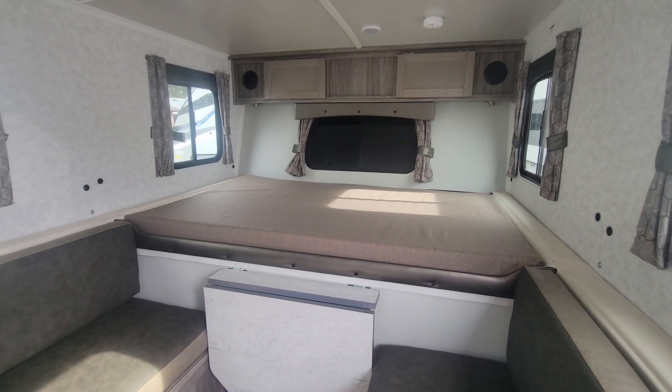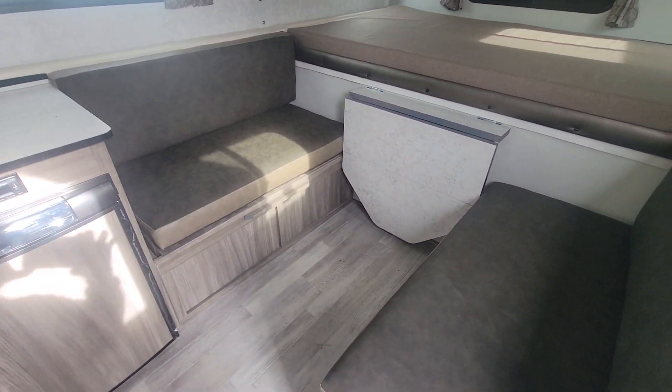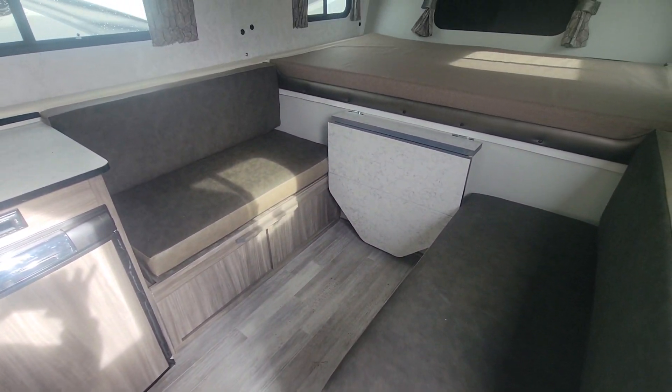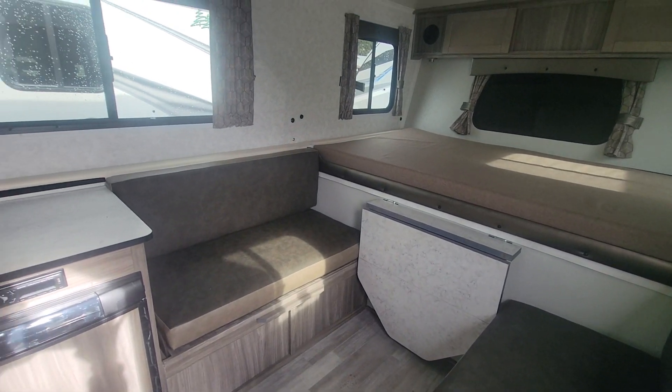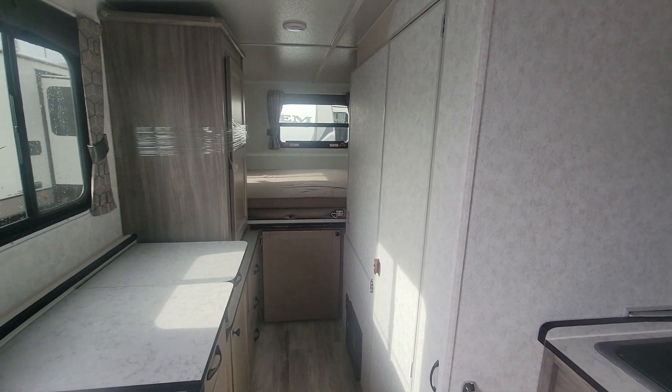This is the 27-foot length unit, so when it's fully extended it is 27 feet. It's 20 feet in length when it is enclosed. So this does pop up, but does have full sidewalls.